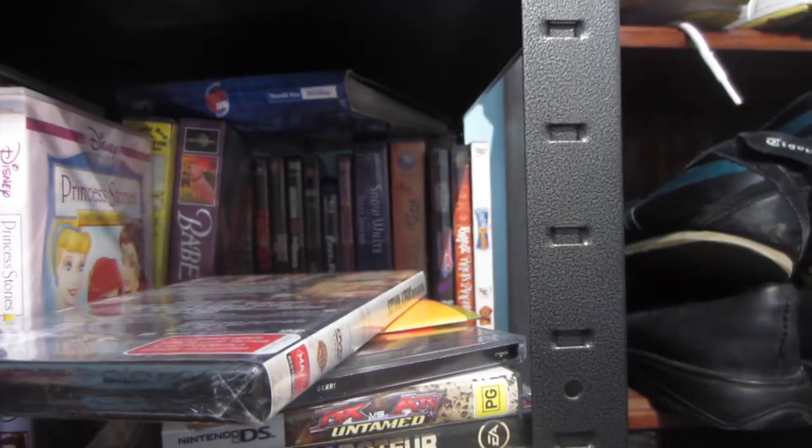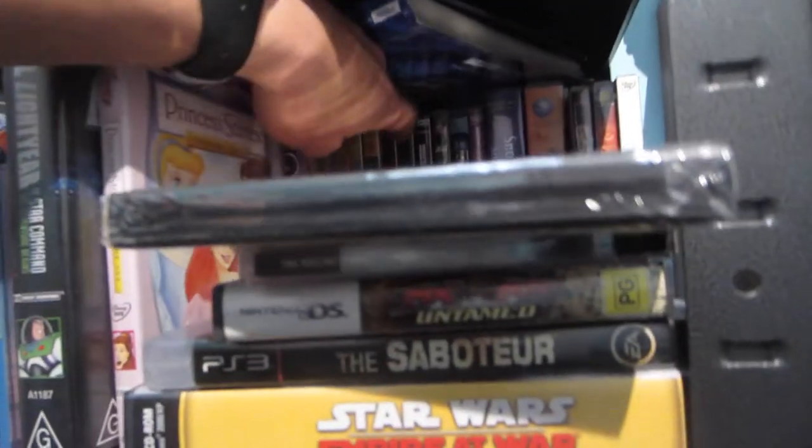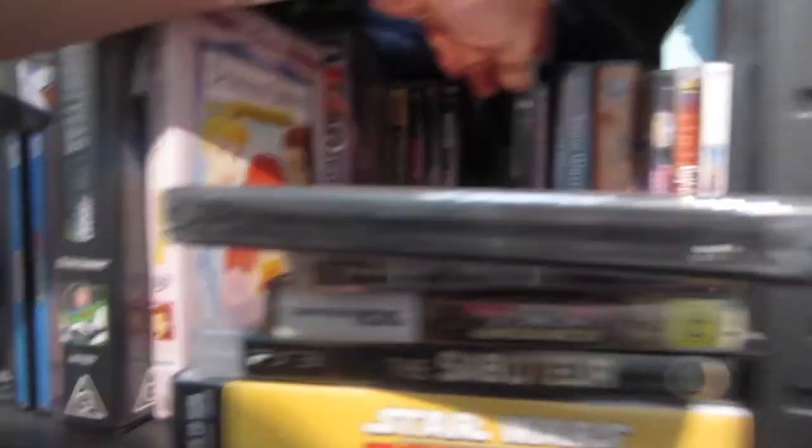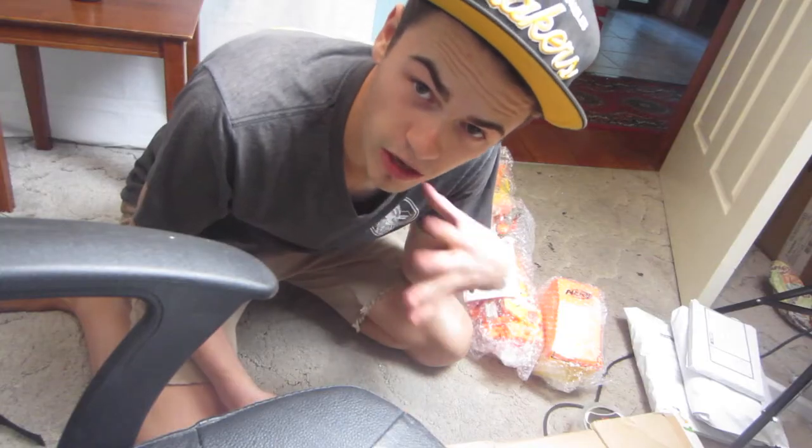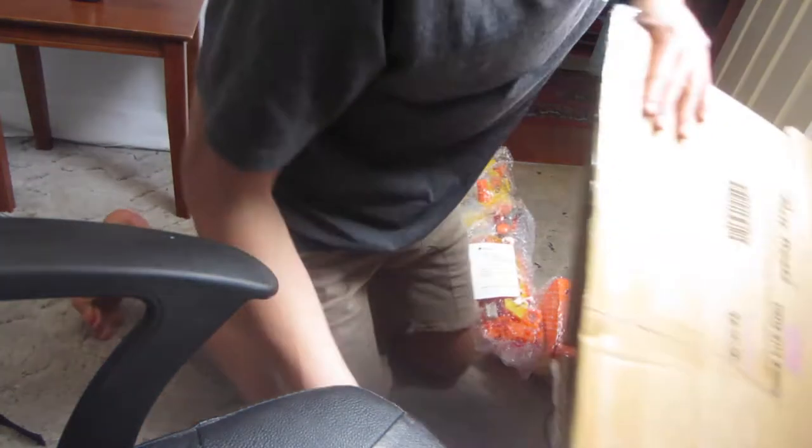I also sold a DVD — not much profit at all, like four bucks, but it sort of adds up over time once you sell all of them. I had a huge collection before and got rid of most of it. I think this one was Harry Potter.